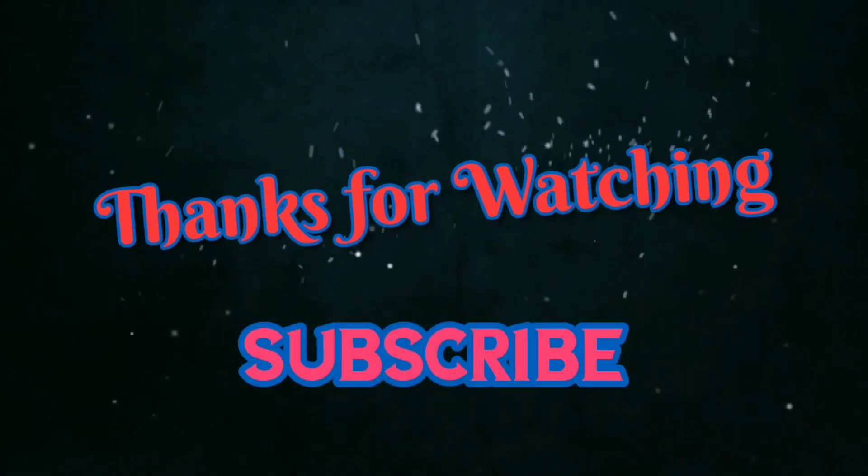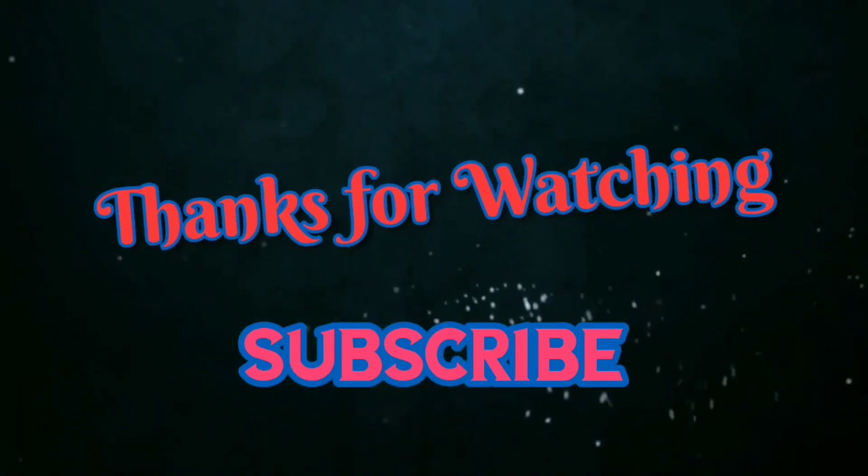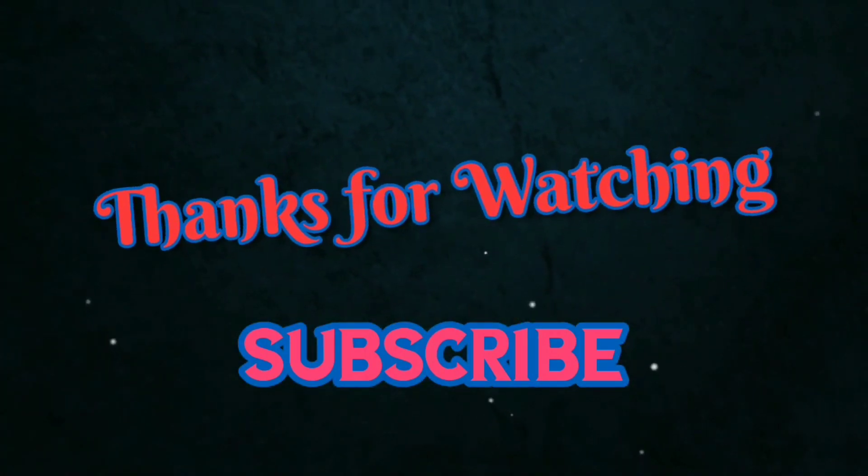Thanks for tuning in with Deliver with Taz. Subscribe, like, and leave a comment.